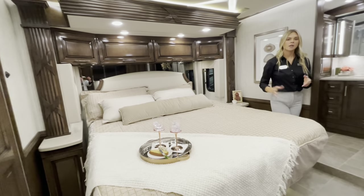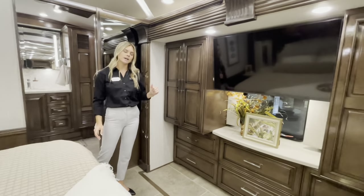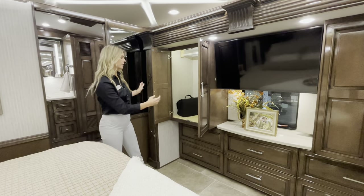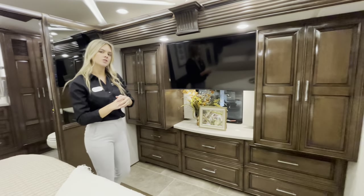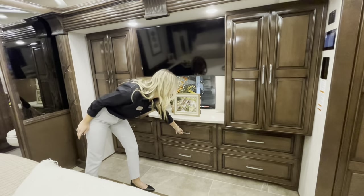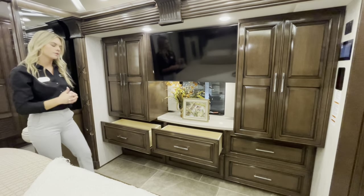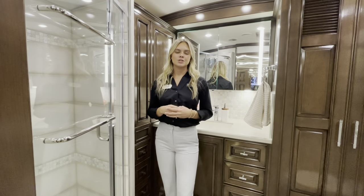Directly across from your king bed are double wardrobes on each side with hanging rods and lights that illuminate when opened. You'll also have a 40-inch Samsung TV, a window, and six drawers for ample storage space — and keeping with the theme, soft close throughout.